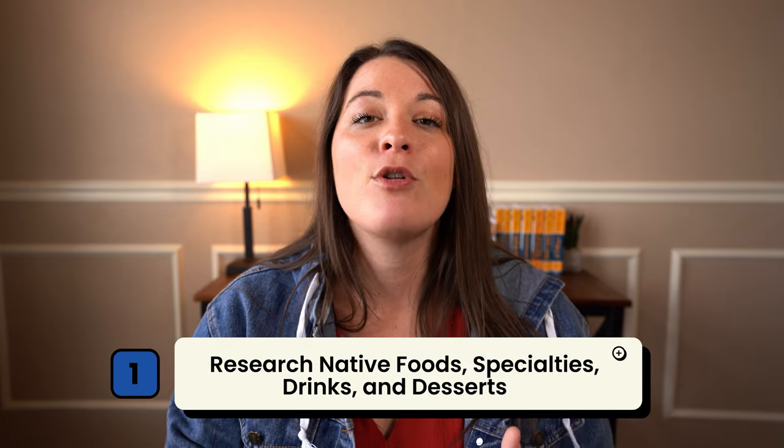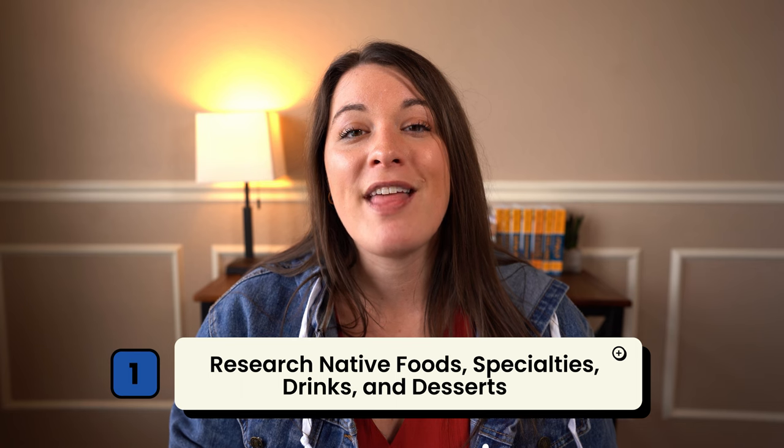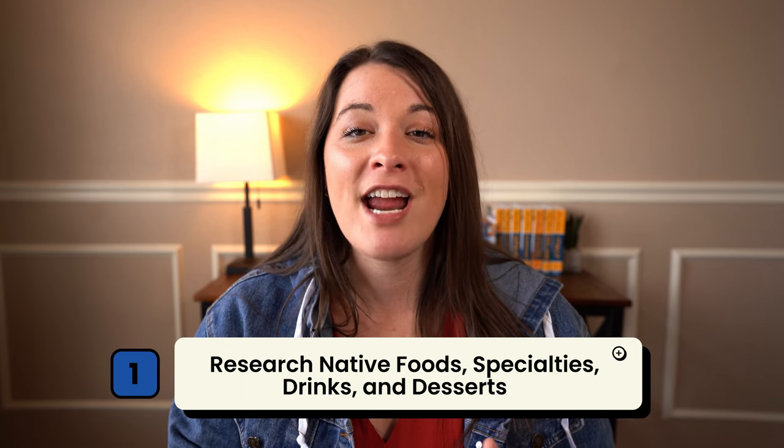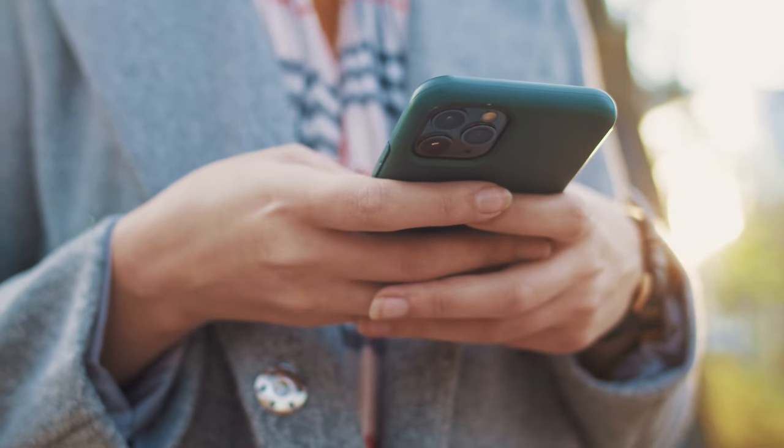Before we decide where to eat, we need to know what to eat. So the first step of this process is a bit more general. You're going to do some research on drinks and food that are specific to the region or area that you're traveling to. Go to Google and search for specialty drinks, foods, and desserts you need to try in that region. Then make a running list of those items so you know what to be on the lookout for.